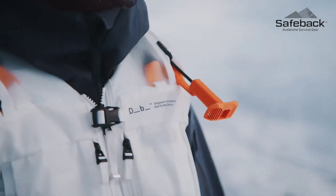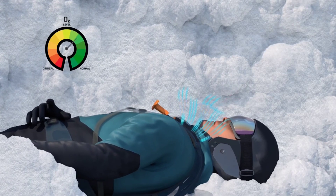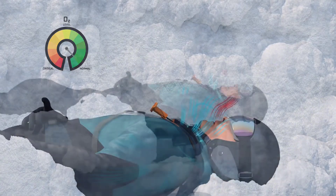When a strap is pulled on its side, a motor activates to supply oxygen from the surrounding environment directly to the face.